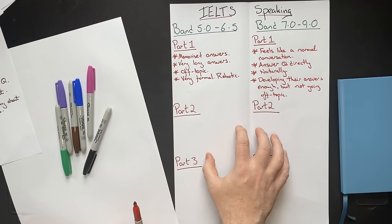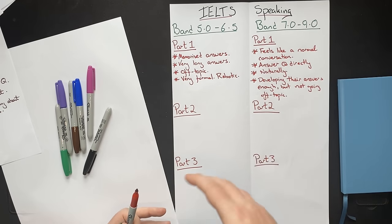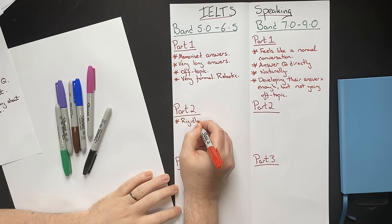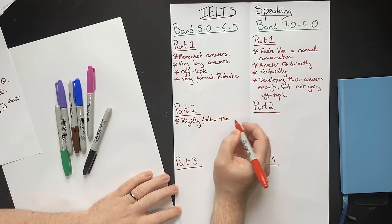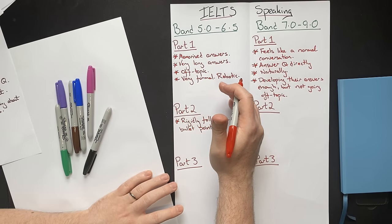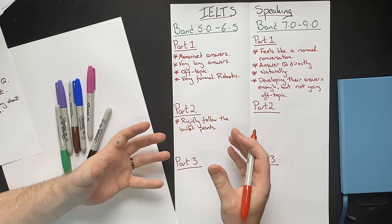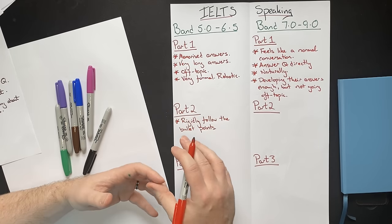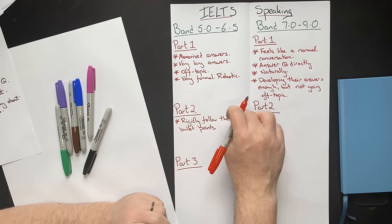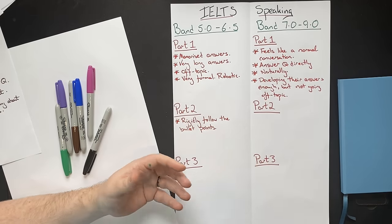Moving on to part two. In part two, you will be shown a cue card with a main topic and four bullet points, and you'll have one minute to prepare your answer, then speak for up to two minutes. Lower-scoring students often rigidly follow the bullet points — they talk about bullet point one, then two, then three, then four. This is a very unnatural way to speak about a topic, and often they'll get at least one bullet point they don't feel comfortable talking about, which gets them into trouble. They start struggling and their fluency goes down even more.